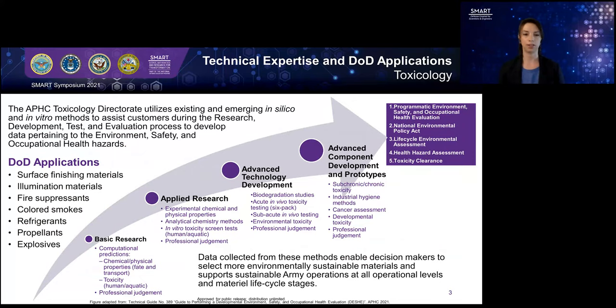At the Public Health Center, I work within the Toxicology Directorate to help understand some of the potential toxicity of compounds and chemicals that are in the research, development, test, and evaluation process, moving into new materials, new systems, or updates to things that we currently have in place, with the goal of collecting data that's relevant to potential environmental or occupational health hazards.